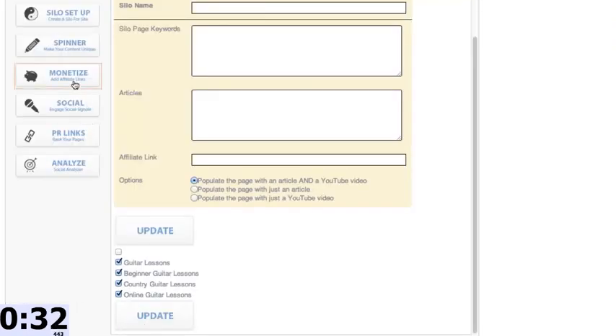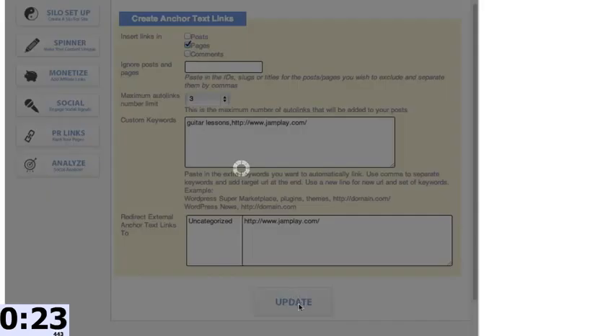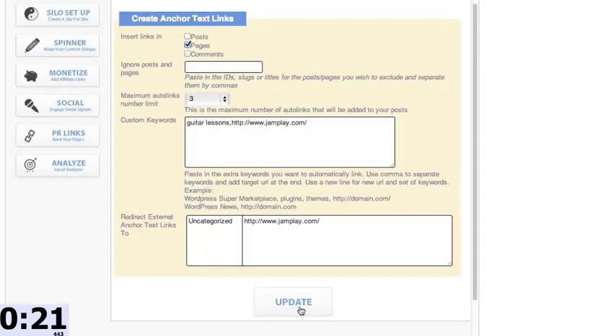Now I want all the links on my site going out to relevant affiliate links. So anytime the words 'guitar lessons' appear in my articles, it's going to link to my affiliate link. I just hit that right there. Pausing the timer — I want to show you everything I've done in literally about 20 seconds.